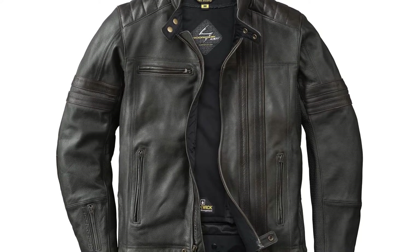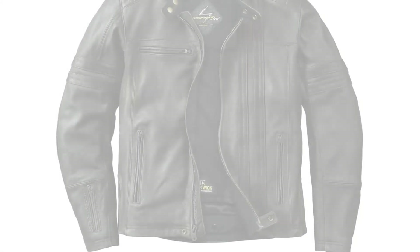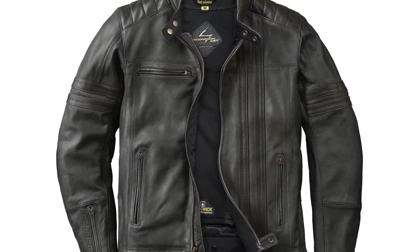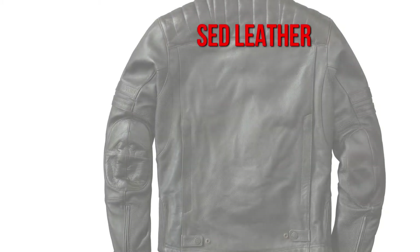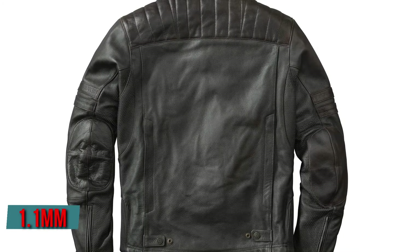The Scorpion EXO 1909 is a jacket with an intriguing backstory as well as a unique style. The 1909 in the name represents the incorporation and opening of the Indianapolis Motor Speedway, which has hosted motorsports of both the two- and four-wheeled variety over the years. It's made of distressed leather for a pleasant feel, yet has over 1.1 millimeters of cowhide abrasion resistance.